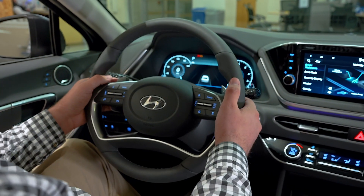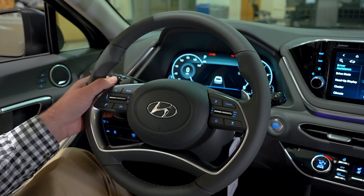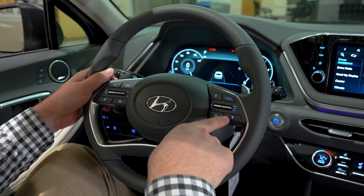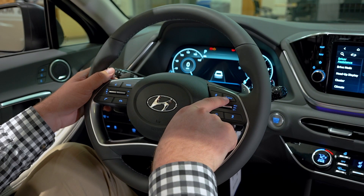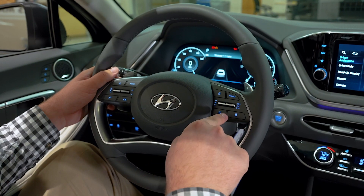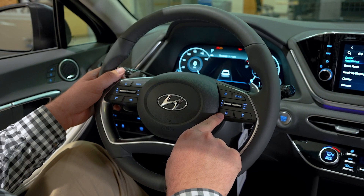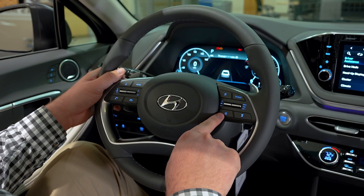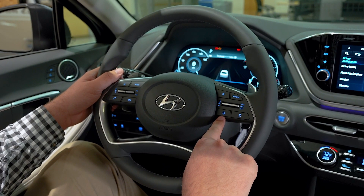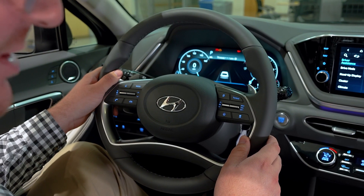Coming up to the steering wheel, you've got paddle shifters — definitely a lot of fun if you enjoy driving and want to take advantage of the Sonata's sportiness. We also have our adaptive cruise control, also known as smart cruise control, where you can monitor the distance between you and the car in front of you and the car will brake for you. You also have lane follow assist, which is a proactive version of our lane keeping assist system, using the camera above the rear view mirror to make small adjustments to the steering to keep you directly in the center of your lane.